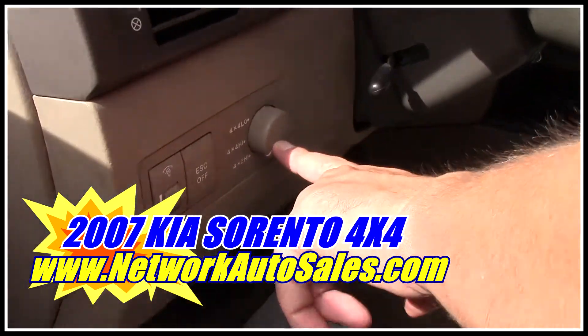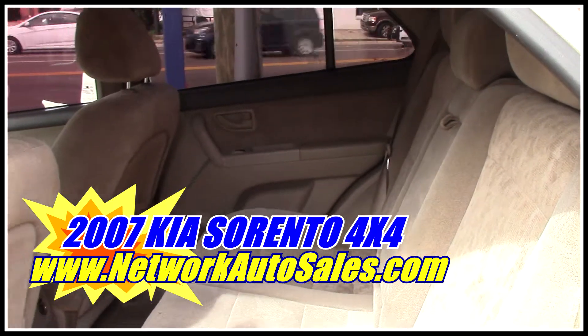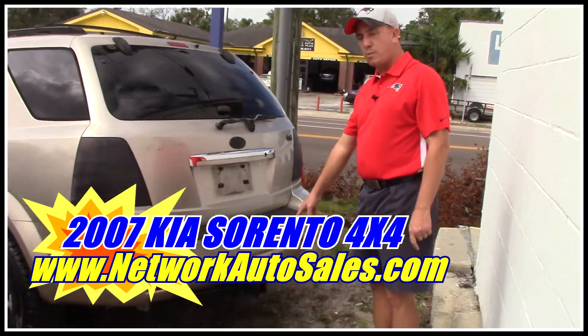Steering wheel controls will tilt. And like I said, this is four-wheel drive. There's actually quite a bit of room in the back, and as you can see, the rear interior is in great shape as well. This one already comes equipped with a tow package.